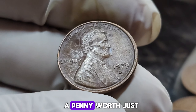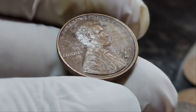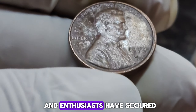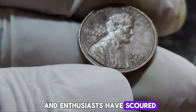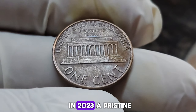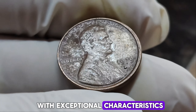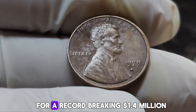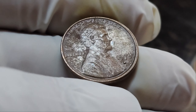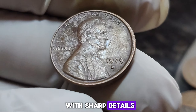Now let's talk about how a penny worth just one cent can be valued at $1.4 million. Over the years, collectors and enthusiasts have scoured their collections, hoping to find one of these rare gems. When one does appear on the market, it creates a frenzy among collectors. In 2023, a pristine example of the 1979 D Lincoln penny with exceptional characteristics was sold at auction for a record-breaking $1.4 million. This particular coin was in near-perfect condition, with sharp details and a flawless mint error that made it one of a kind.